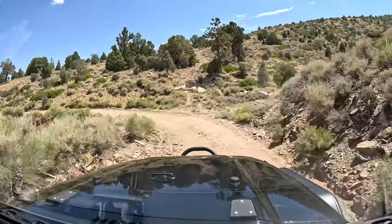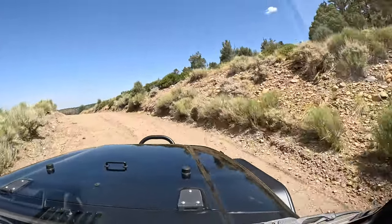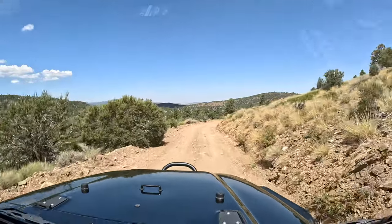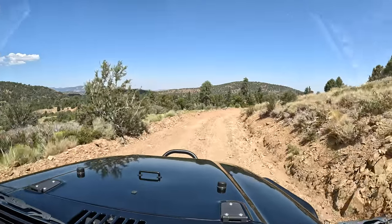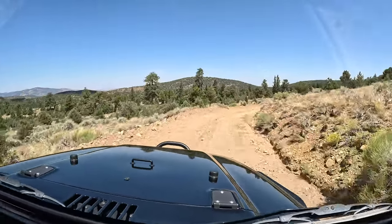Did you see that little lizard? Yeah! We're always looking out for animals scurrying across the road. Matt avoids them with everything he has, which makes me happy because I'm a huge animal lover.